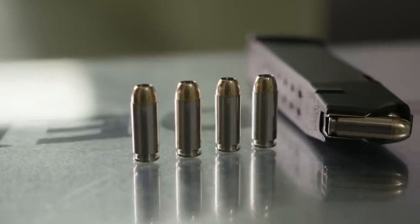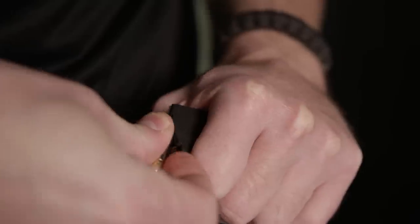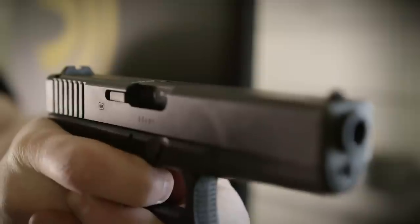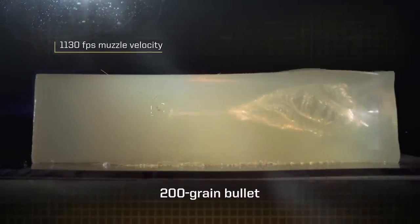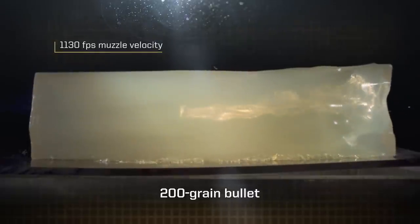The ultimate bullet and cartridge for self-defense have been combined to provide power like no other round. Introducing 10mm Auto HST. Its 1,130 feet per second muzzle velocity extracts peak performance from the proven bullet design.